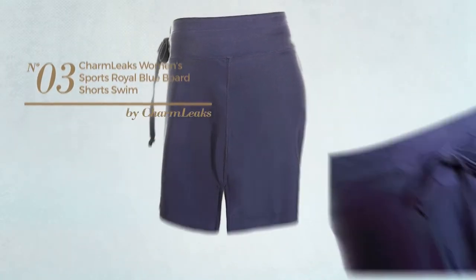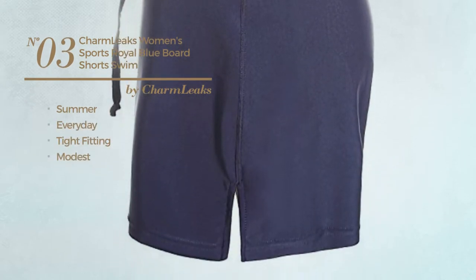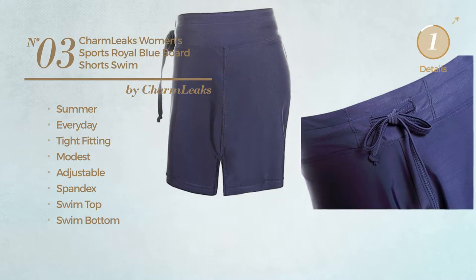Number 3. A summer, everyday type fitting board shorts. Featuring a modest look, made of adjustable spandex. This board shorts includes swim top and swim bottom. Available in 3 colors.